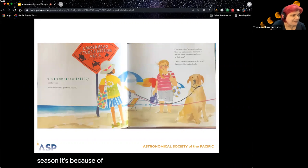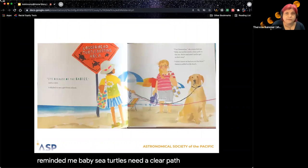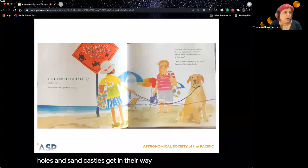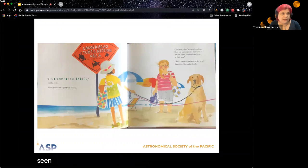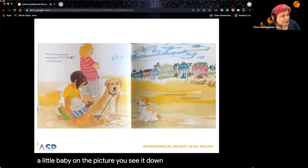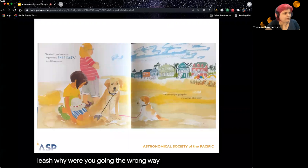'It's because of the baby,' said a voice. I whirled around to see a girl from my school. 'I'm Clementine,' she reminded me. 'Baby sea turtles need a clear path to the sea. Holes and sand castles get in their way.' 'I didn't know we had sea turtles here.' Samson pulled on the leash. 'We do. Oh, and look what happened to this baby!' cried Clementine. Here's a little baby in the picture — you see it down by the dog's leash? 'Why were you going the wrong way, little one?'